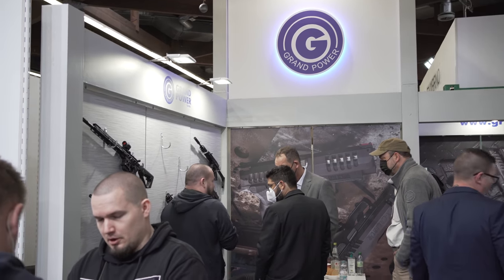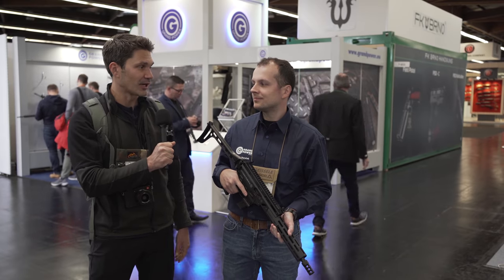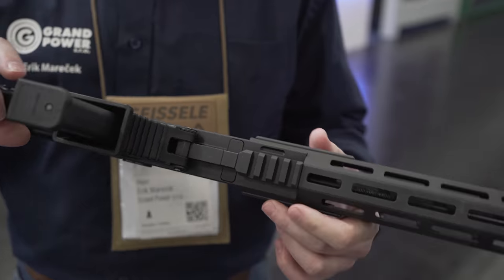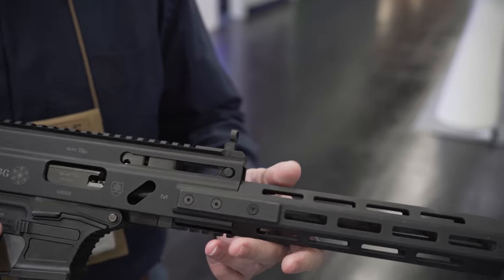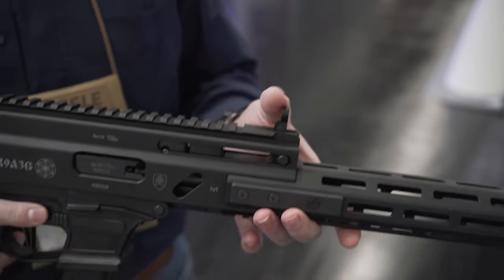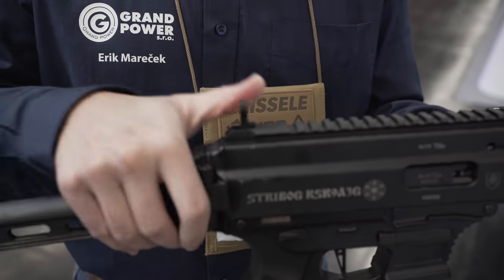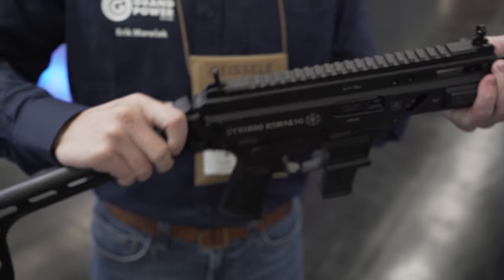He's going to talk to us about a new variation of the Strybog that's available or should be available shortly. It's available in the US as we speak. Brand new for this year, we're bringing out the Strybog with a Glock magazine lower. It's not going to be compatible with your standard Strybog because the bolt shape is different. The Glock feeds from a single-feed magazine whereas a standard double-stack double-feed magazine has a different bolt shape.